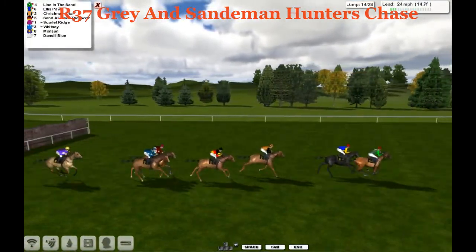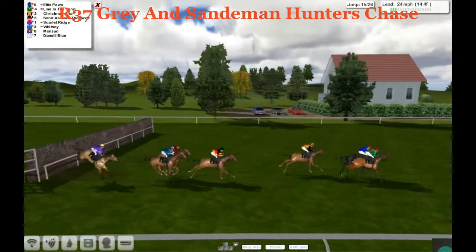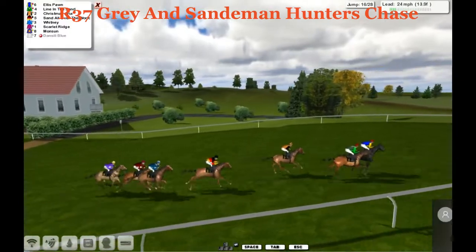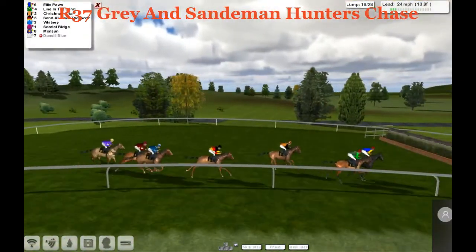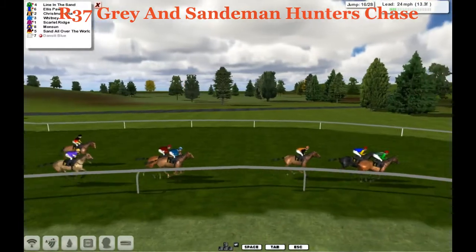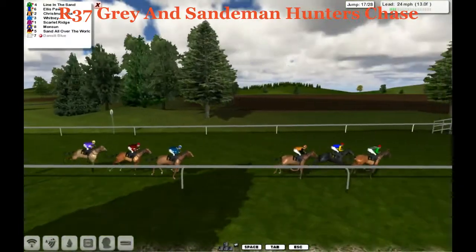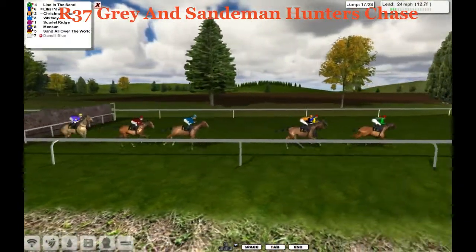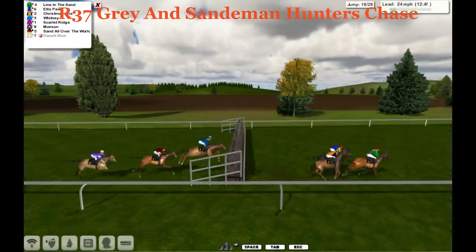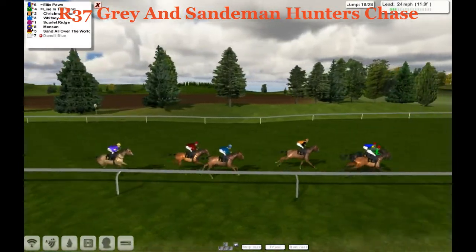They take the 14th fence, and Sand All Over the World goes through the top of it. Approaching the 15th — Line in the Sand has the lead, but they're all getting a little bit sloppy. Line in the Sand gives up his lead to Ellis Pawn. Over half the fences gone through this small ditch. Sand All Over the World is getting pulled up — we're down to six. Nobody has fallen, though they've all looked like they might. The three up front take the 17th: Line in the Sand, Ellis Pawn, and Christmas Aria — just a length and a half between the three, with Whitney fourth.